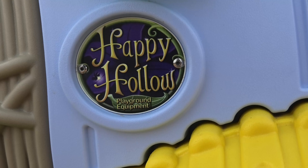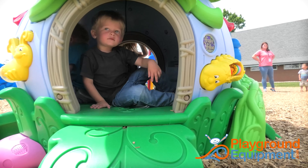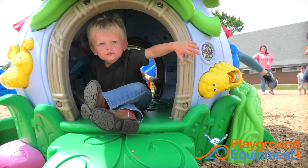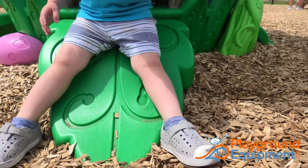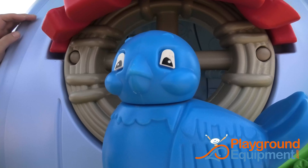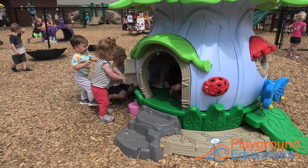A magical name, a magical place. Happy Hollow is a special piece of play equipment for children ages six months to five years. It celebrates the wonders of nature with vines, trees, giant leaves for crawling and sliding, and familiar creatures from birds to lovable bugs. Happy Hollow is a treat for so many senses.